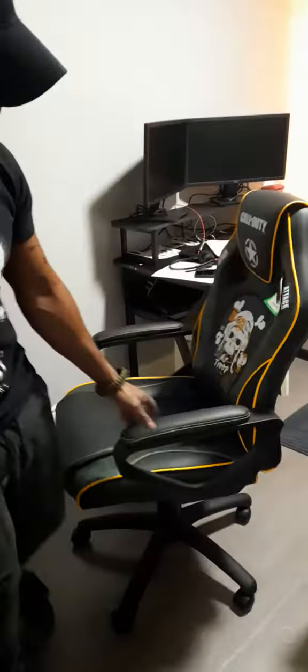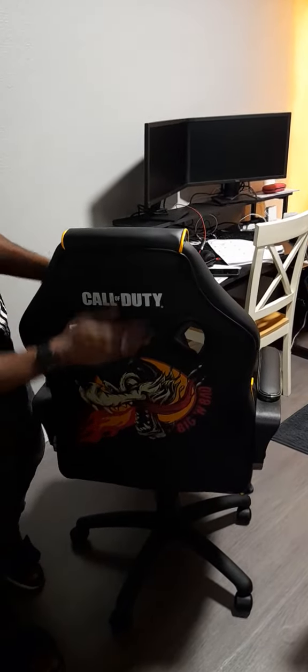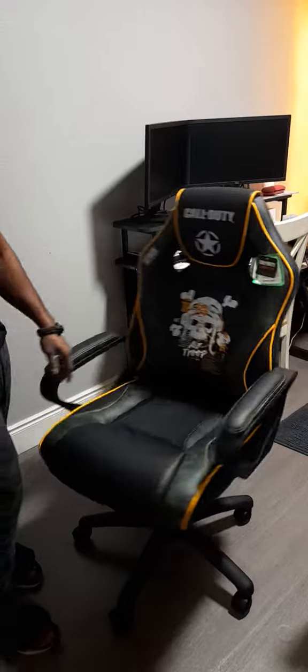Subscribe and share, and make sure you get your Call of Duty Vanguard chair. Thank you guys!